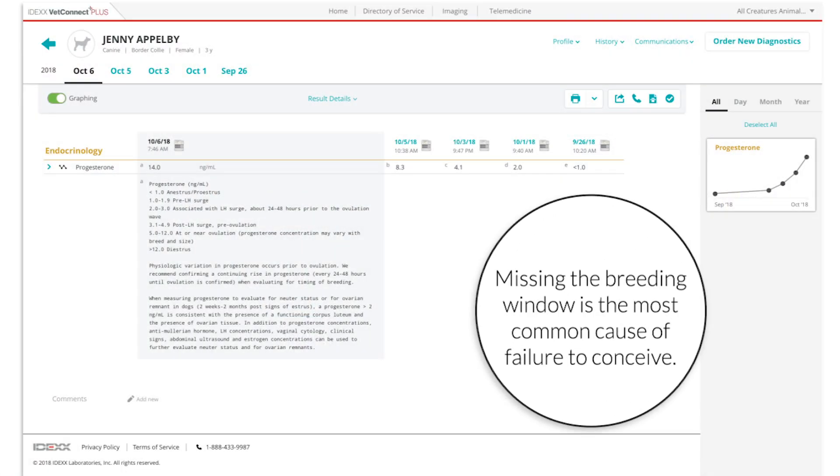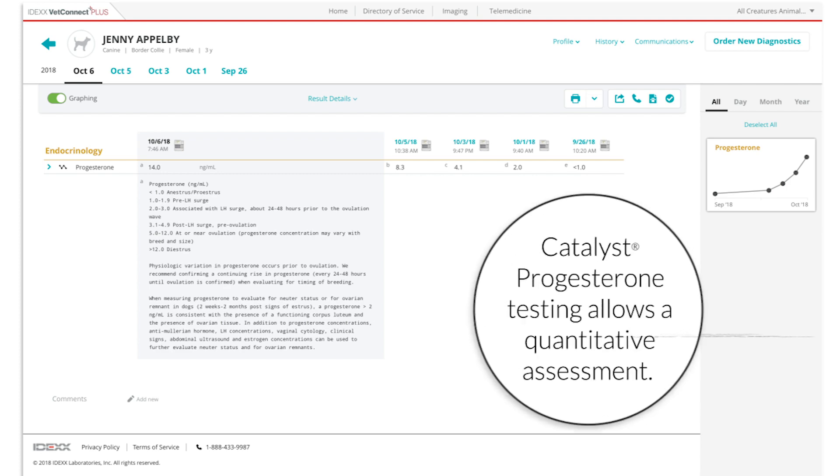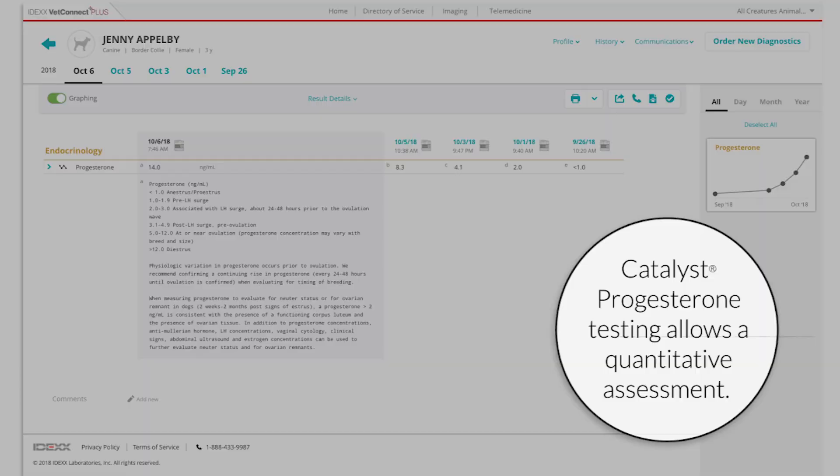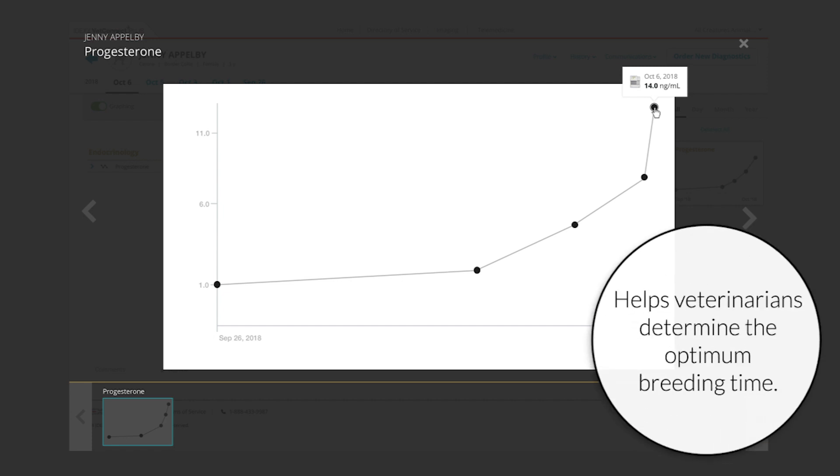Missing the breeding window is the most common cause of failure to conceive in the bitch, because ovulation timing is difficult to predict. This can lead to increased time, money, and frustration for the breeder. Catalyst Progesterone testing allows a quantitative assessment that correlates well with ovulation and can be used to help veterinarians determine the optimum breeding time.